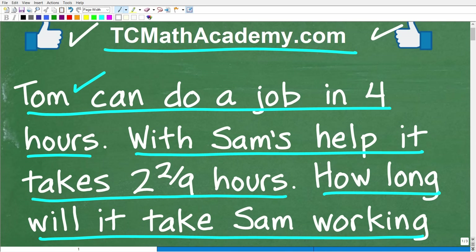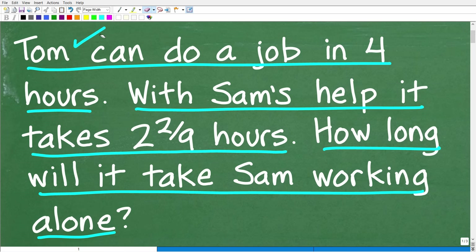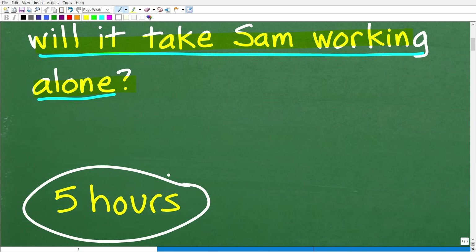Let's go ahead and read the question one more time before I show you the answer. Tom can do a job in four hours. With Sam's help, it takes two and two ninths hours. How long will it take Sam working alone? The correct answer: it will take Sam five hours working alone to do this job.